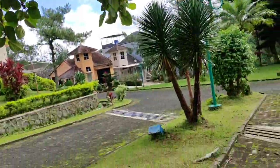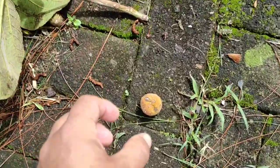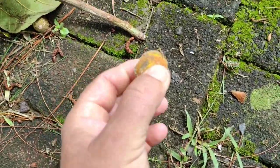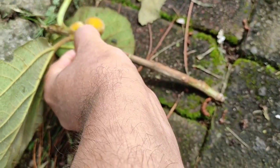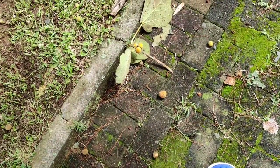Always check out all the figs you find — I am not aware of any really toxic figs. About 20 percent will taste disgusting, 70 percent will taste boring, and 10 percent will taste delicious. However, those here are still hard and unripe, so they will also taste boring.